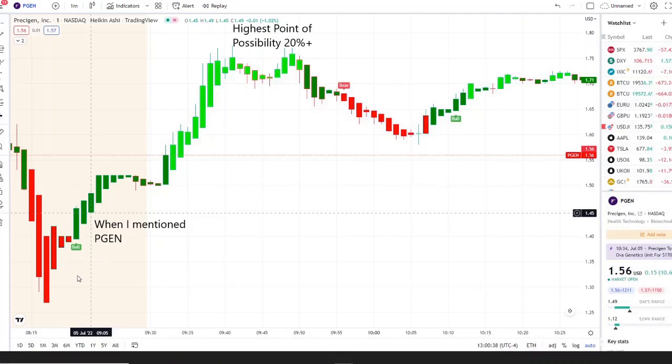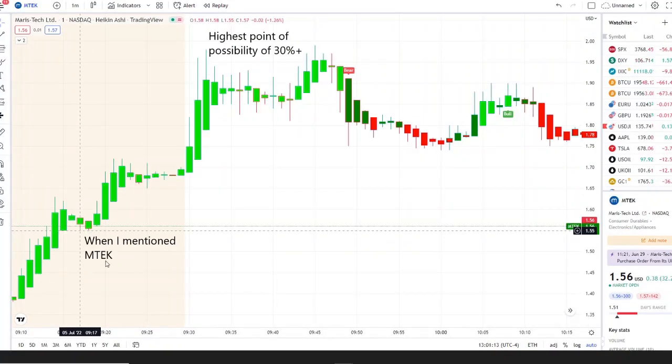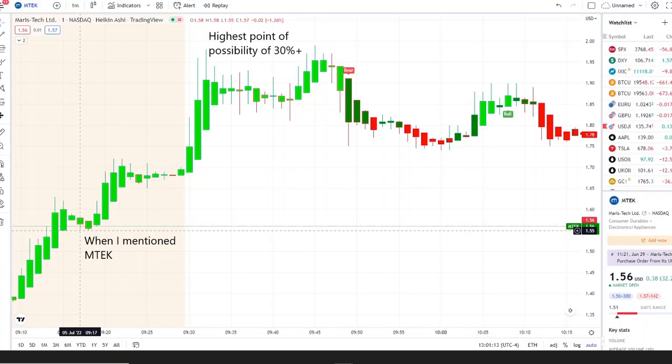Two of them turned out to be home runs. PGEN — we caught it in the pre-market pulling downwards, going into strength towards the bell under a bull indicator, with continuation after the bell giving a highest point of possibility of 20 percent plus on 42 Vision. Then we caught MTEK going into strength, slight pullback, continuation into the bell and even after the bell, reaching a highest point of possibility of 30 percent plus. If you want to know about these stocks early in the pre-market, check out the link below to the Discord.